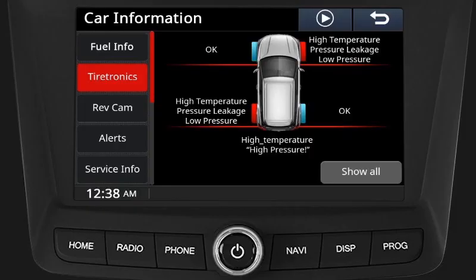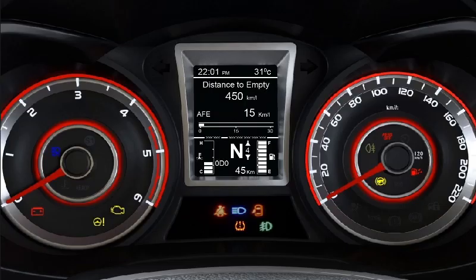Tiretronics benefits: driving at the specified tire pressure helps in achieving optimal fuel efficiency, better maneuvering and braking ability. Tiretronics increases the safety and performance of your vehicle and decreases the risk of an accident. The tire pressure monitoring system continues to alert you until the problem is rectified.